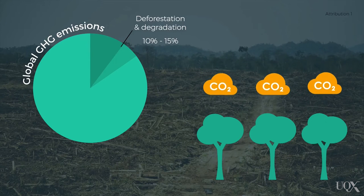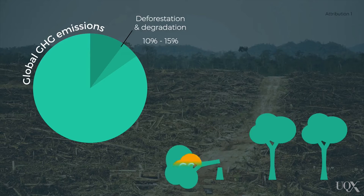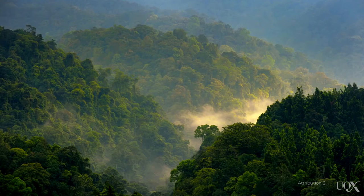Forests are significant sinks of carbon. When destroyed, they emit carbon dioxide into the atmosphere. Dealing with the destruction of forests is therefore critical to combating climate change. This is especially true for tropical forests, such as the Amazon and those in Papua New Guinea and Indonesia, which are amongst the most carbon-dense and at-risk ecosystems in the world.